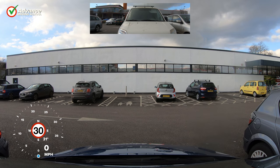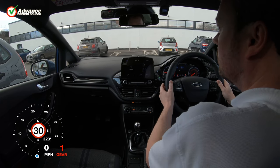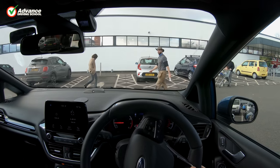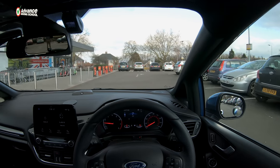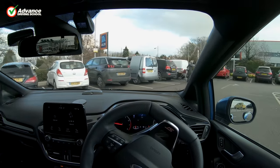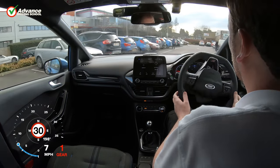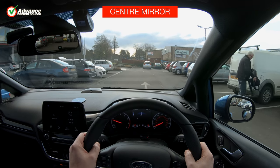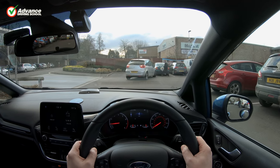We start our drive in a busy car park, and after a quick blind spot check, pull away. Since there can be many hazards in places like this, we keep our speed low and use our mirrors to keep an eye out for danger before we steer around corners. Cyclists or motorbikes might be tempted to squeeze through smaller gaps either side of us when we are driving this slowly.